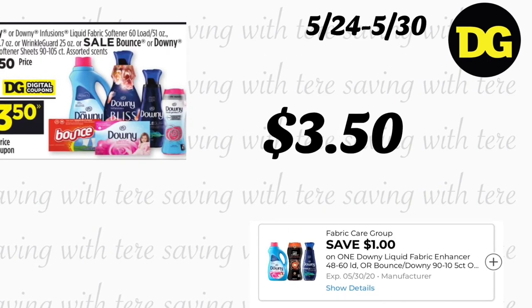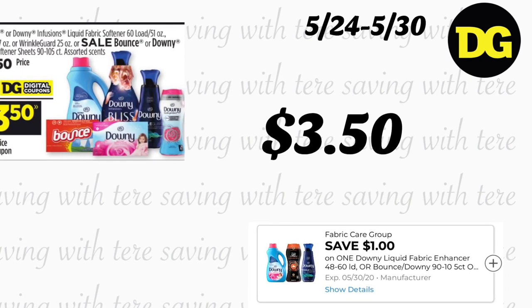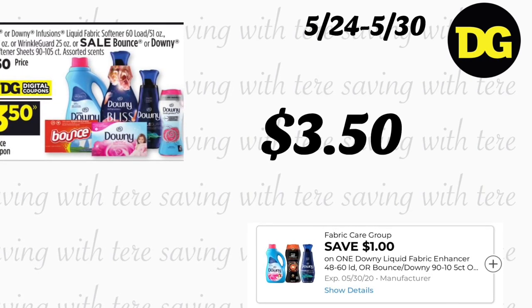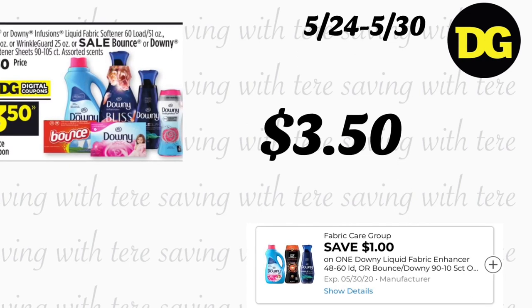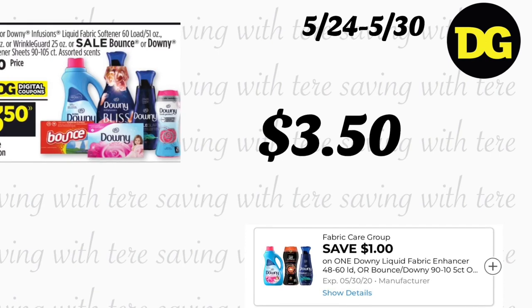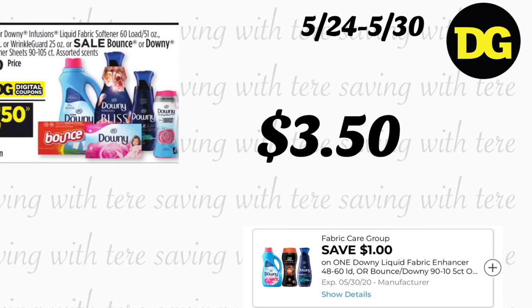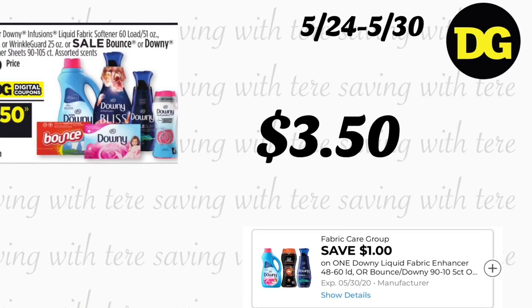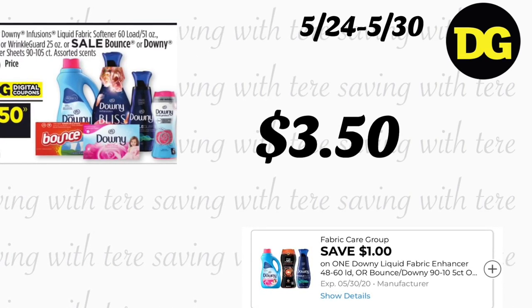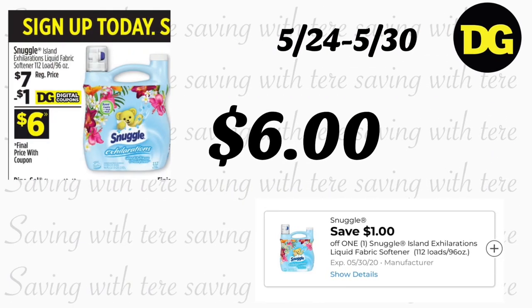Next deal is on Downy — the Downy fabric softener 60 loads (51 ounces), Downy dryer sheets, and Downy Beads, priced at $4.50. We got a $1 digital coupon making it $3.50. Next up is Snuggle Island liquid fabric softener, 112 loads, regular price $7, but we got a $1 digital coupon making it $6.